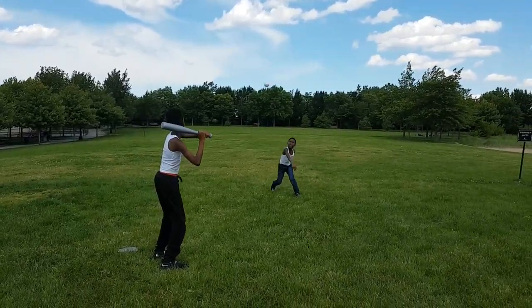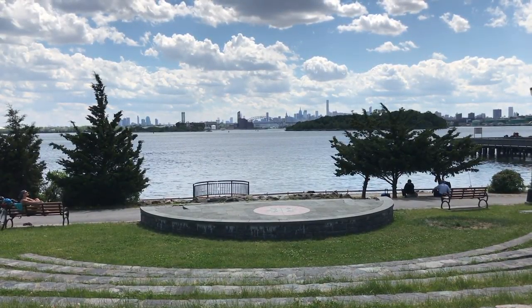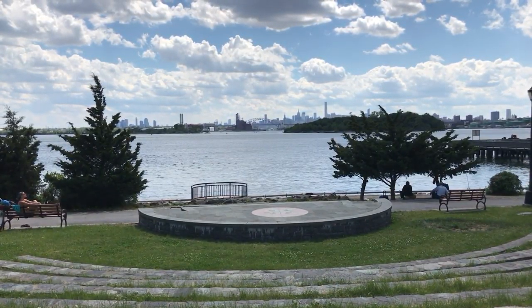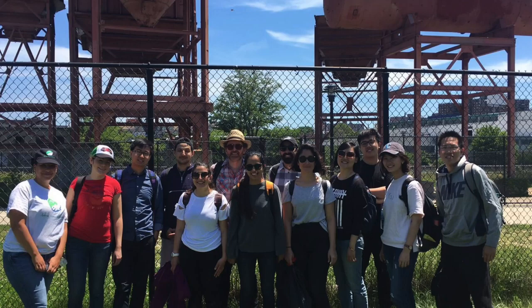At the end of our journey, we arrived at this park, which was the most welcoming place we encountered in Hunts Point. At first glance, Hunts Point revealed itself to us as a very contested space, and these are our proposals for it.